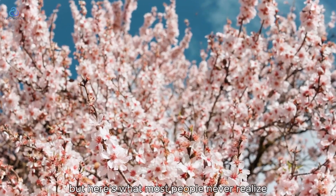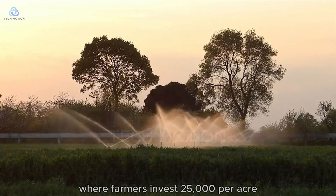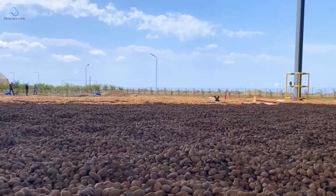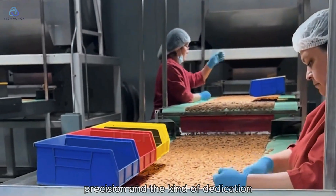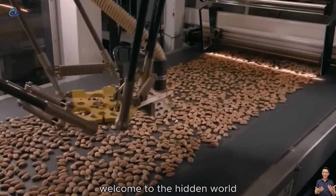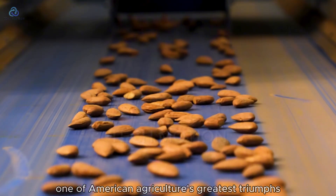But here's what most people never realize. Behind every perfectly roasted almond lies a three-year gamble against nature, where farmers invest $25,000 per acre before harvesting a single nut. What you're about to witness isn't just farming — it's a masterclass in patience, precision, and the kind of dedication that only comes from families who've worked this land for generations. Welcome to the hidden world where technology meets tradition, and where the snack you casually enjoy represents one of American agriculture's greatest triumphs.